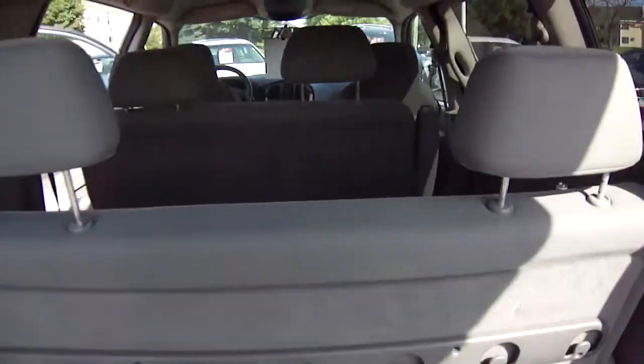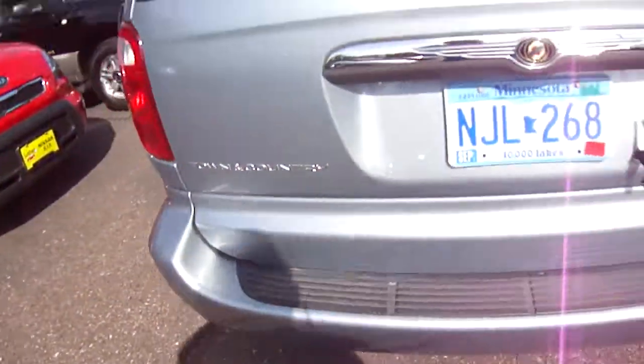You do have access to the rear here. Let me shut this and I'll show you the vehicle from the outside again.